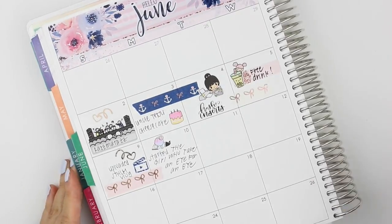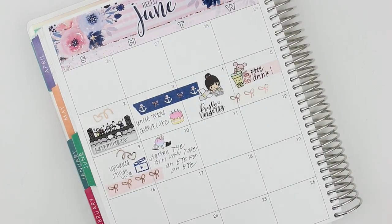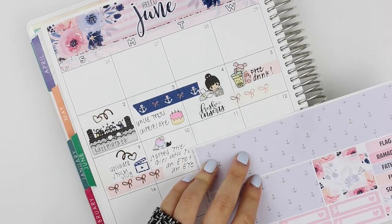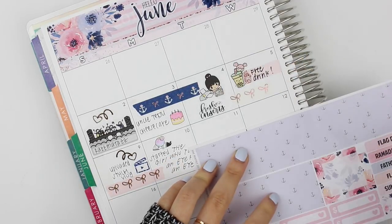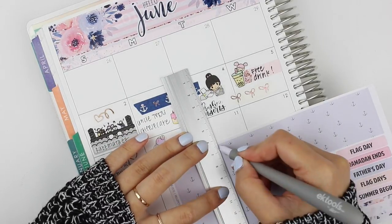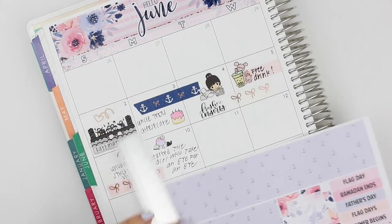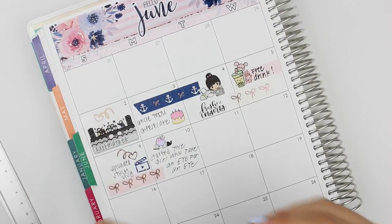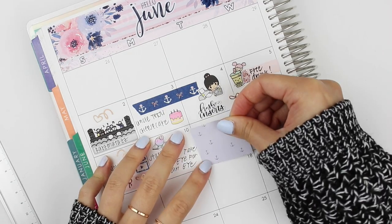On the 10th, I started The Girl Who Takes an Eye for an Eye, which is another book in the Millennium series — that's The Girl with the Dragon Tattoo series — and it was really good, so I used a Fox and Cactus girl to mark that. On the 11th, I didn't have a highlight down so I'm cutting down these strips that were meant to cover up the days that aren't in the month.